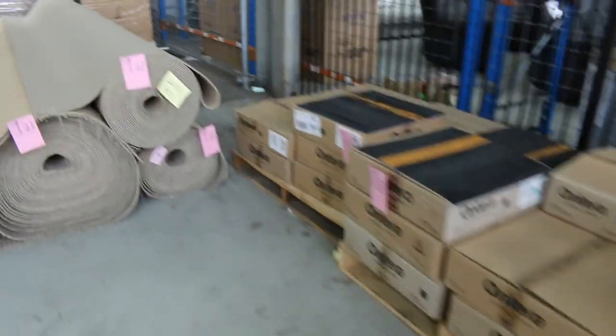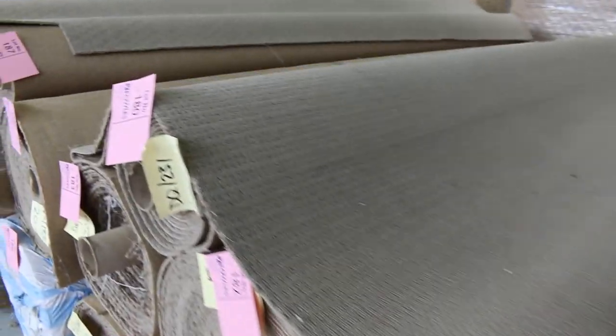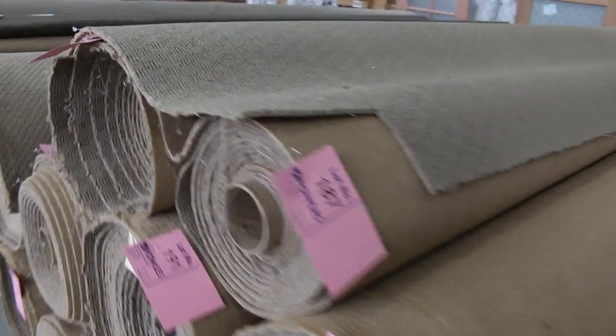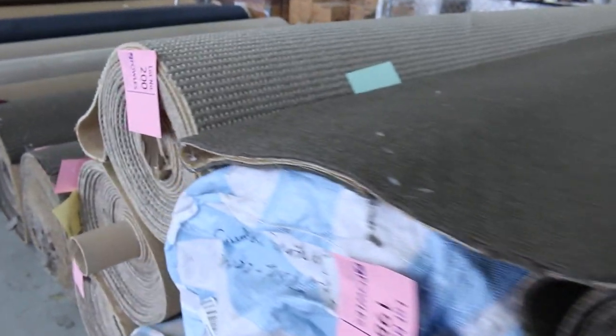Then across to the back row — lots 177 through to about lot 215. These are mostly synthetic loop piles, probably going to be good for rental properties, maybe a shop or office — they've got that more commercial looking style to them. There's a couple of commercial walls on the end here as well.